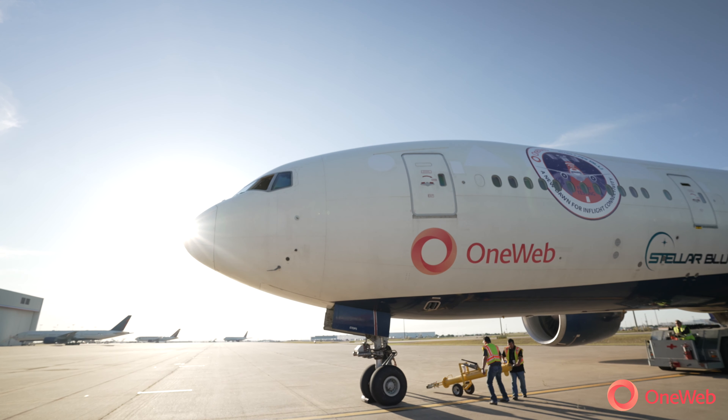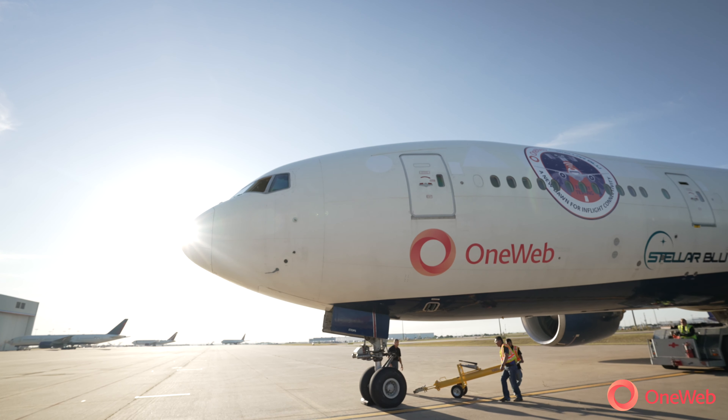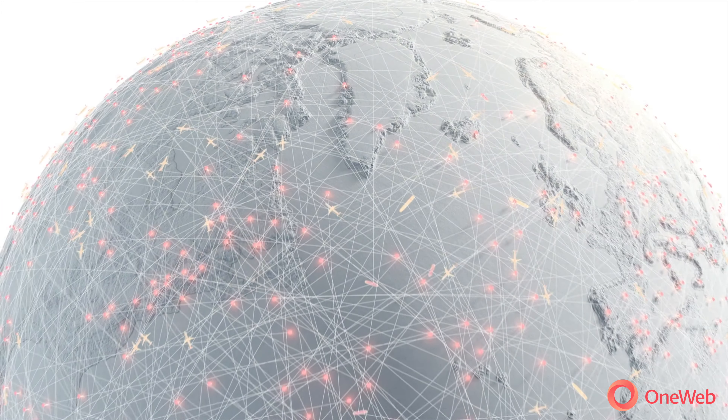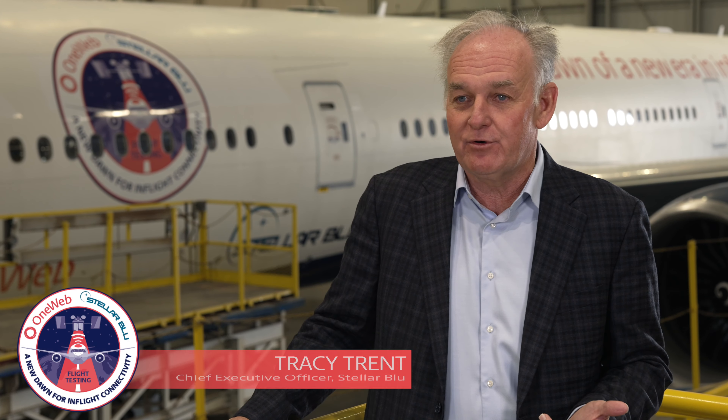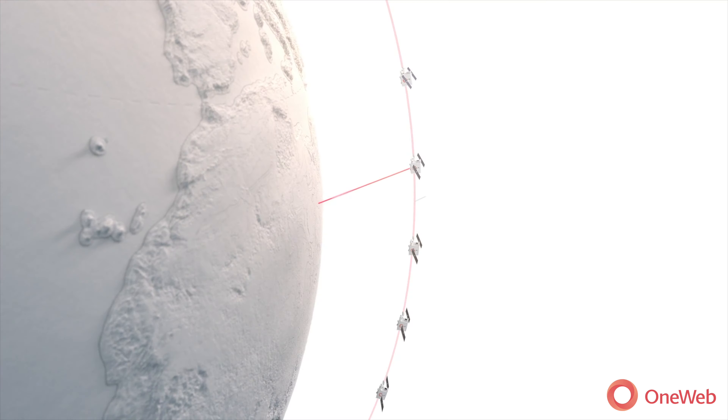The OneWeb mission is to actually bring internet connectivity to every passenger around the globe. The OneWeb network and satellite constellations are very high performance, so you need technology that's perfectly mated to the way that network operates.